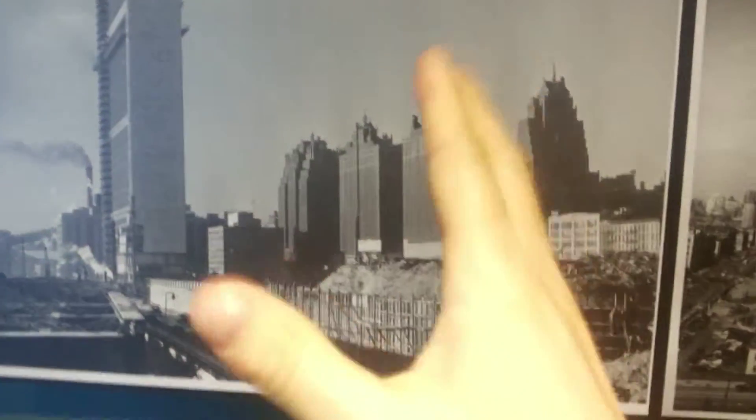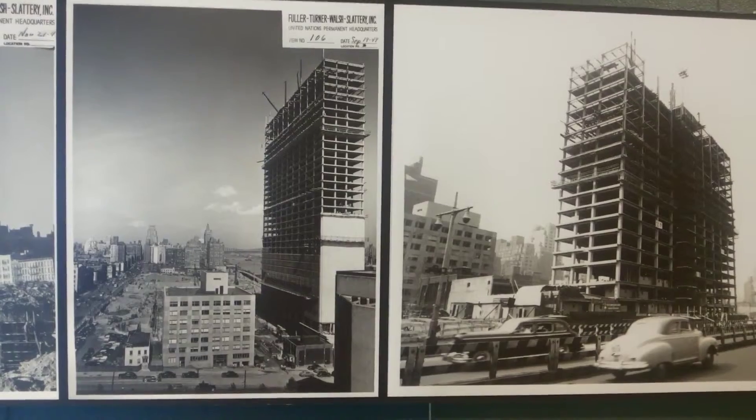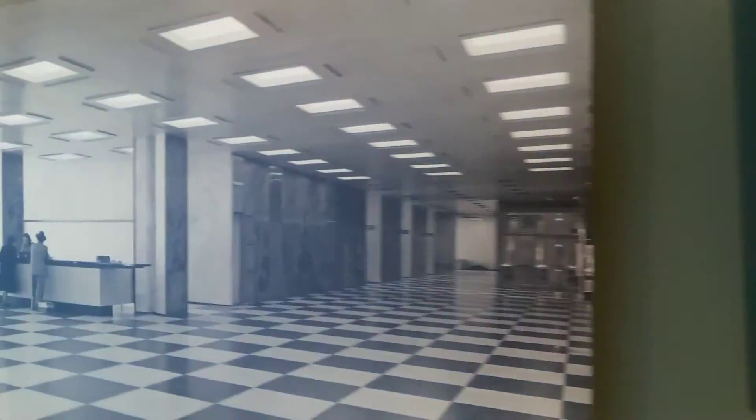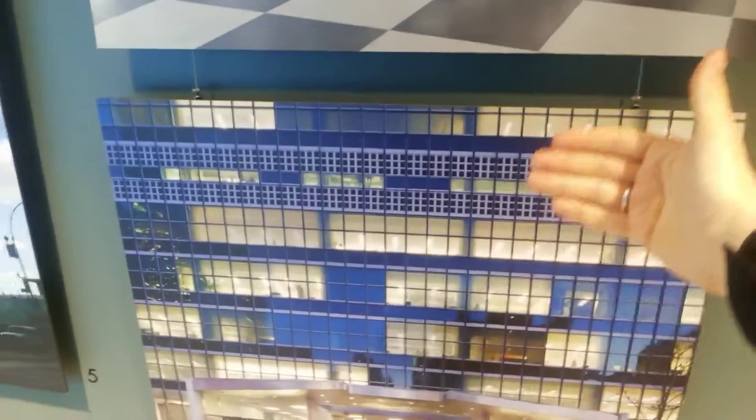This is all previous skyscrapers around it. The building has about 38 floors. This is how it looked before, and this is the glass structure from the outside. Basically, this is how it looks — nothing has changed since then.